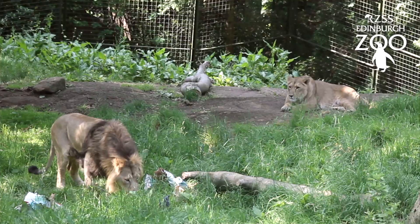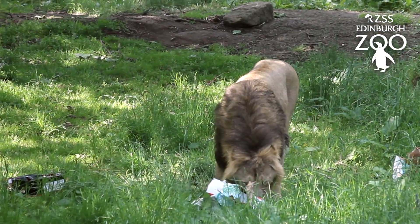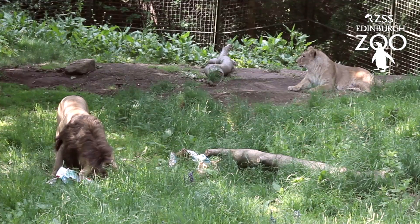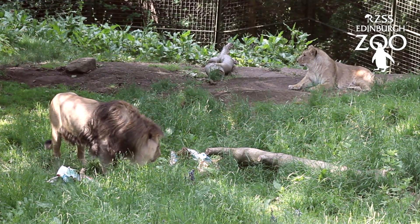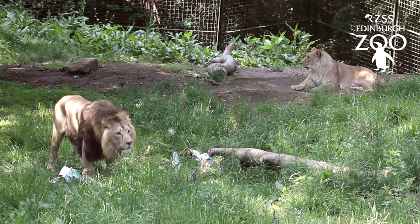The Asiatic lions are part of an EEP — a European breeding programme — and it would be massively important if they did breed, in terms of the captive population. The Asiatic lion's wild population currently stands at only about 500 individuals, so it would be a massive benefit if we were able to breed the species for general conservation.